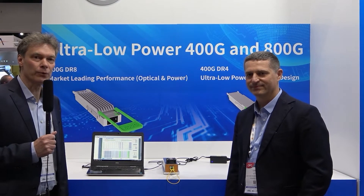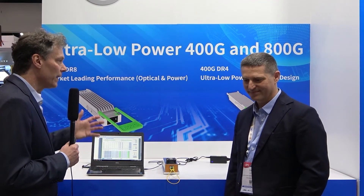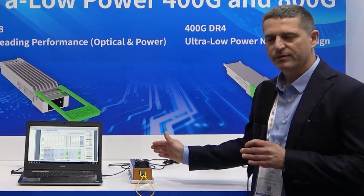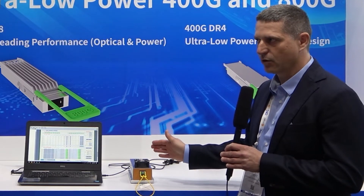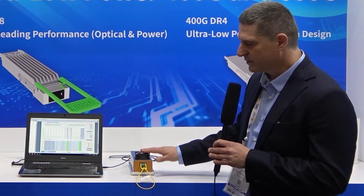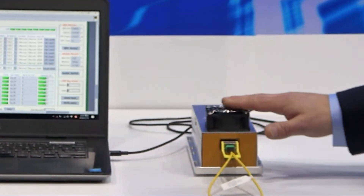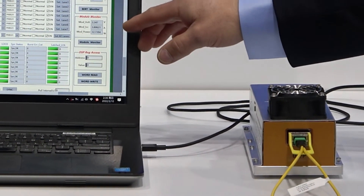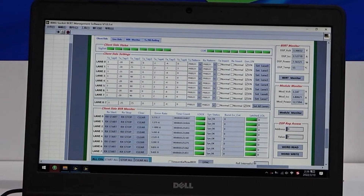Now we are looking at the 800G DR8 from OptoLink. This actually created quite some buzz yesterday at the show because it has very low power — and we all know power is important. The power consumption is very important for data centers. At the moment 800G DR8 transceivers are operated between 16 to 18 watts. This DR8 transceiver uses a new type of modulator technology, thin film lithium niobate in IOP8, and by using this technology we were able to reduce the power consumption to below 13 watts. So at the moment it's the lowest power transceiver in the world.